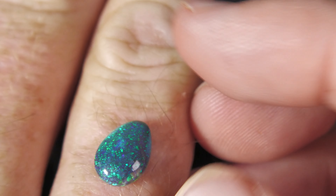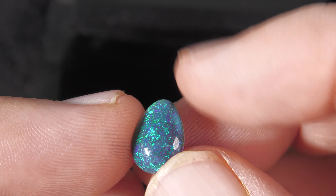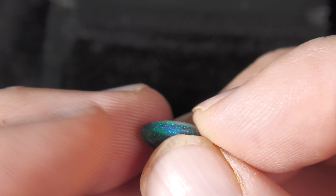We can also help to custom make this ring for you as well. We've helped many, many people design their own piece of jewelry and we've set it for them.